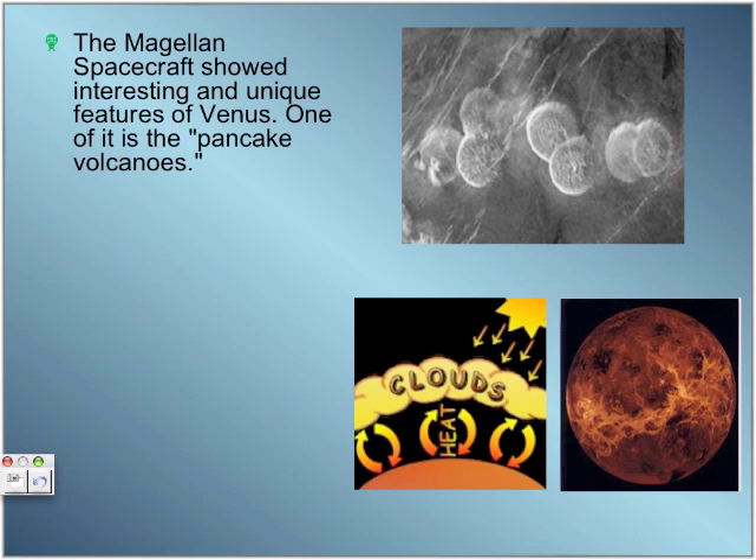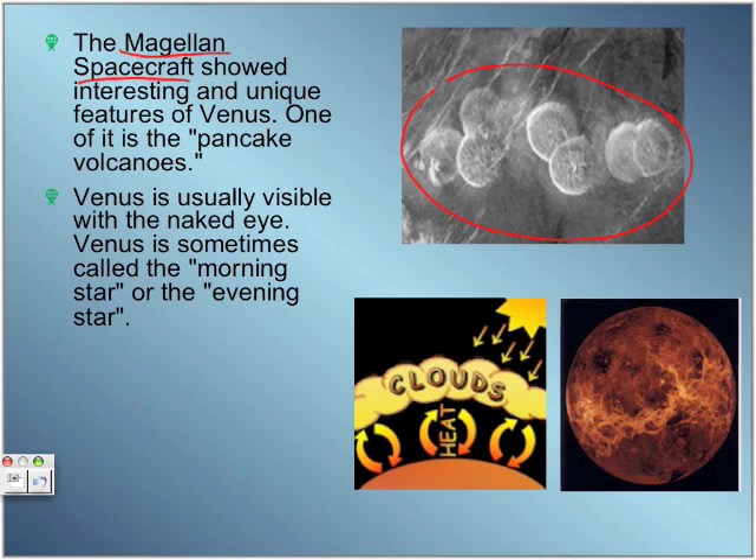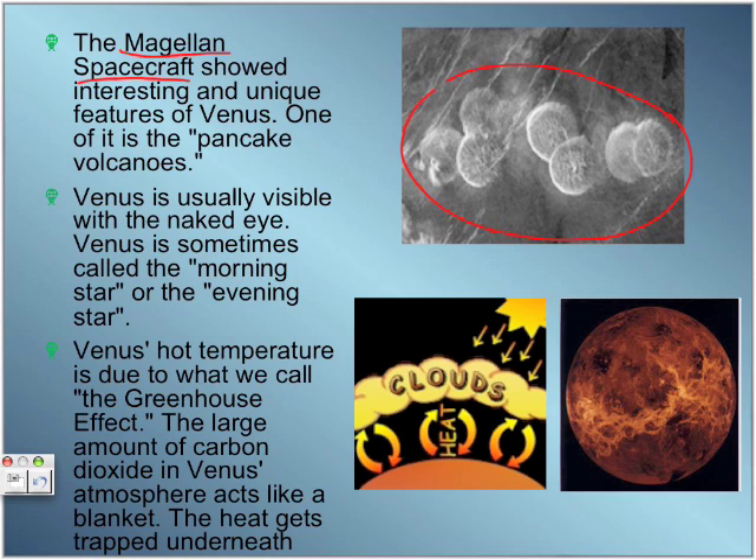The Magellan spacecraft, which was sent to Venus to inspect it, showed interesting and unique features, one of which is the Pancake Volcanoes. You can see a picture here — these oval shapes are actually the Pancake Volcanoes on Venus's surface. Venus is usually visible with the naked eye. We sometimes call it the morning star or the evening star, and it is by far the brightest planet in the solar system. Venus's hot temperature is due to the Greenhouse Effect — its large amount of carbon dioxide acts like a blanket, so when the heat of the sun reaches the planet, the heat gets trapped underneath the clouds and Venus gets hotter and stays hot.